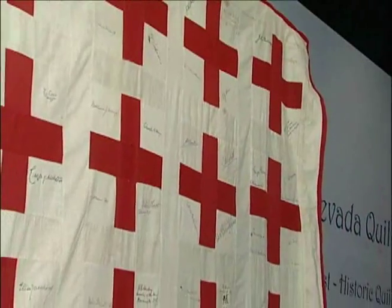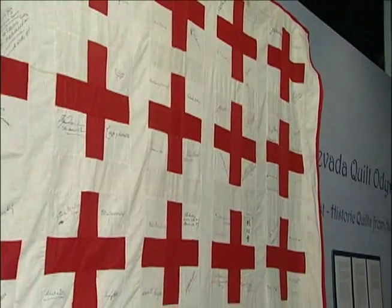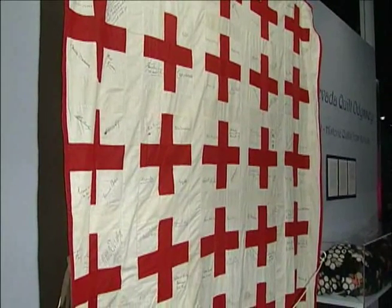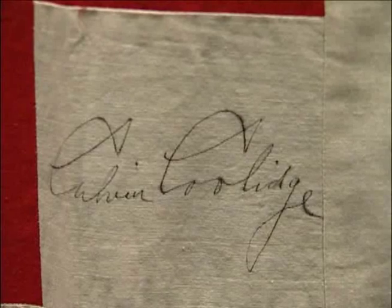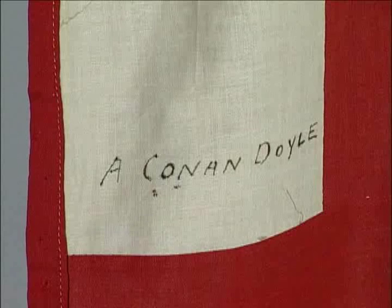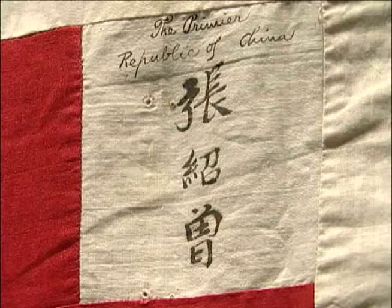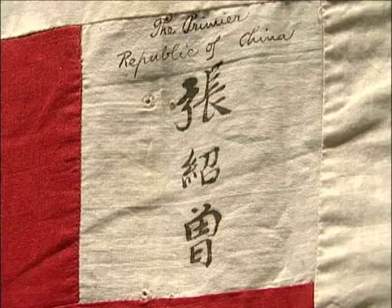We have a wonderful example here. The Red Cross quilt — there's writing all over this quilt. It is a historical document. It was used as a fundraiser for the Red Cross in the 1920s, and they wrote letters to famous people all over the world: former presidents, French premiers, Arthur Conan Doyle, who wrote the Sherlock Holmes books. They got their signatures and made it into a quilt for a fundraiser. So this is a great historical document.